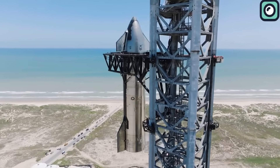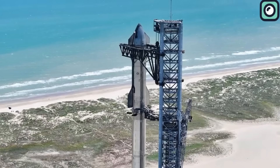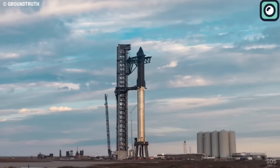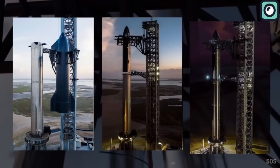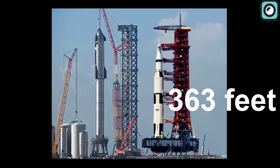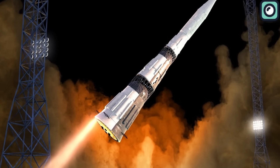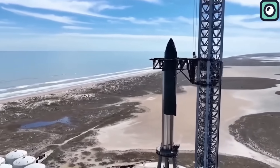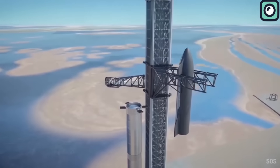This recent integration of Ship 25 with Booster 9 wasn't merely procedural — it marked a key preparatory stage for their impending launch. The full stack stands at an impressive 400 feet; when set on its orbital launch stand, it reaches 480 feet. For perspective, the famed Saturn V, NASA's Moon rocket, stood at 363 feet, with Starship outstripping this record. Similarly, the Russian N1, the Soviet Union's answer to the Saturn V, stood around 344 feet. Starship's monumental stature not only showcases its bold objectives, but also the advancements SpaceX brings to aerospace engineering.